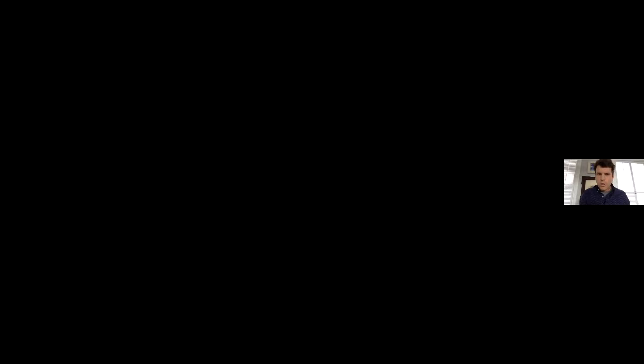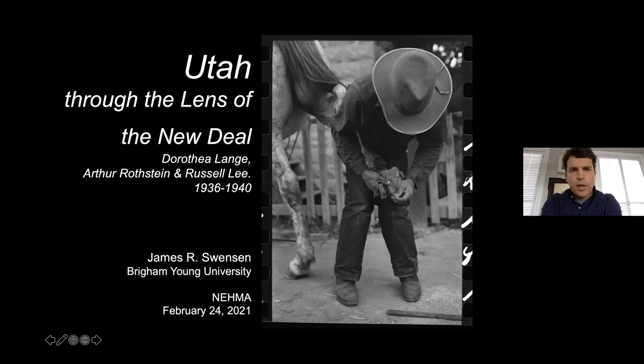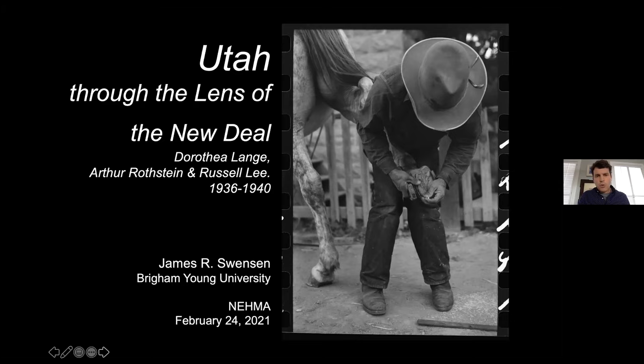I'd like to begin by thanking the Norah Eccles Harrison Museum of Art for inviting me — I'm a big fan of what they do and they've got a great collection. I also have to thank Bolton for setting this all up, as well as Philip Brown. Today I'm going to be speaking about three New Deal documentary photographers who were working in Utah. The three photographers are Dorothea Lange, Arthur Rothstein, and Russell Lee. I look forward to your questions after I'm done.